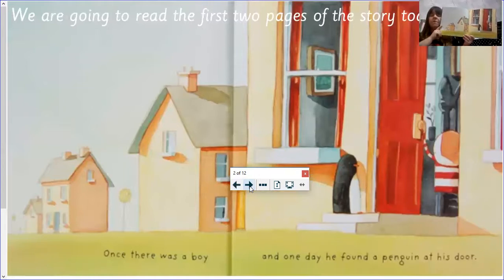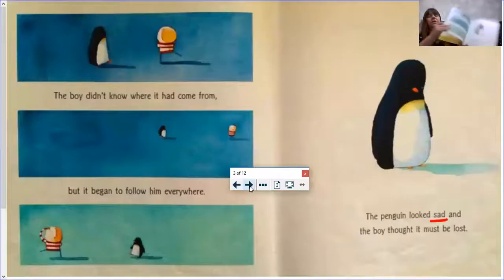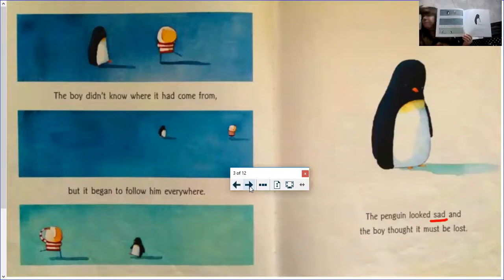Once there was a boy, and one day he found a penguin at his door. The boy didn't know where it had come from, but it began to follow him everywhere. The penguin looked sad, upset, miserable — whichever word you would like to choose — and the boy thought it must be lost.